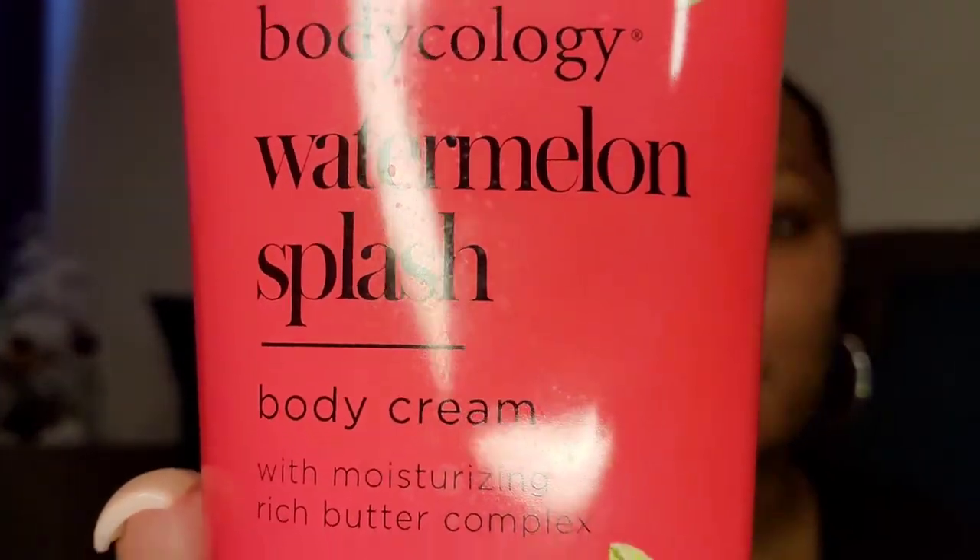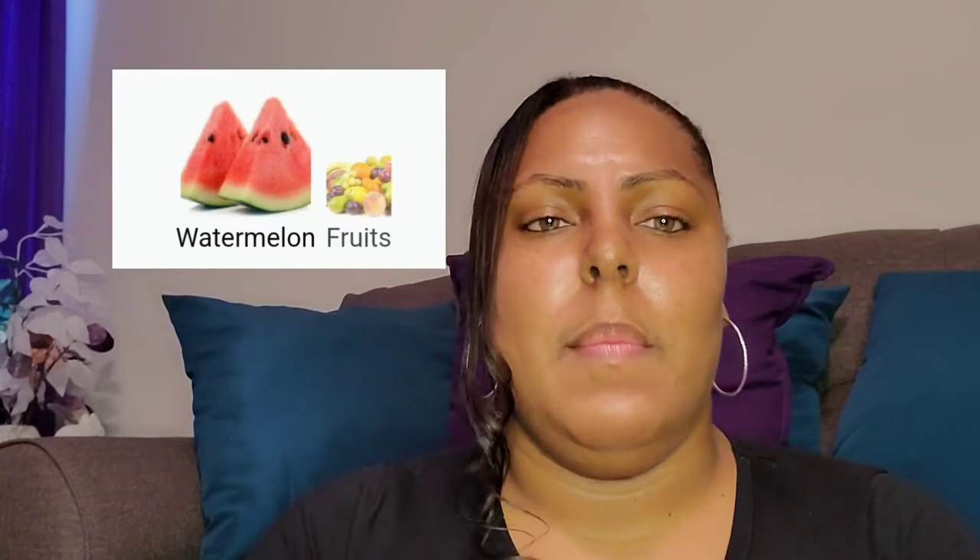The first one I'm going to be showing you guys is the Watermelon Splash. I'm going to pop the notes up so you guys can see them. It just said that it had watermelon and fruit — it was vague and didn't go into any more detail. But this just smells basically like a watermelon Jolly Rancher. It's a really sweet and sugared version of what a watermelon smells like, but that's exactly what it smells like — a watermelon Jolly Rancher.